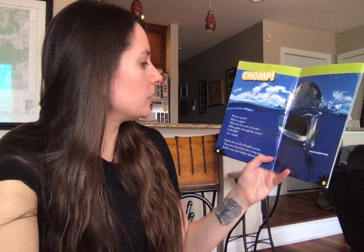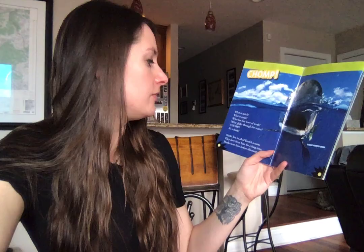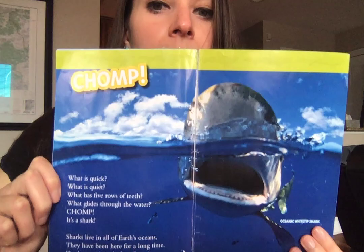Chomp! What is quick? What is quiet? What has five rows of teeth? What glides through the water? Chomp! It's a shark. Sharks live in all of Earth's oceans and they have been here for a very long time. Sharks were here before the dinosaurs. Did you know that?